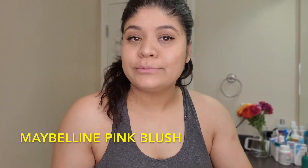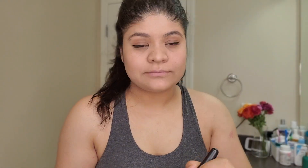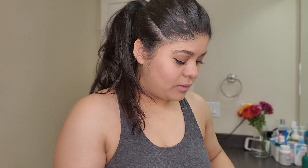And a little blush. And that's how I get ready for the day.